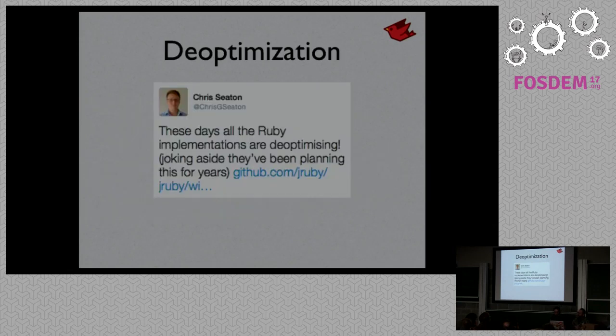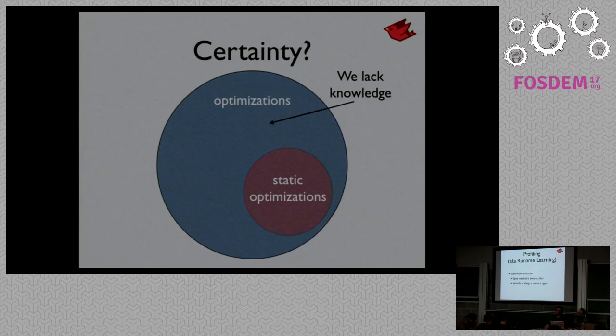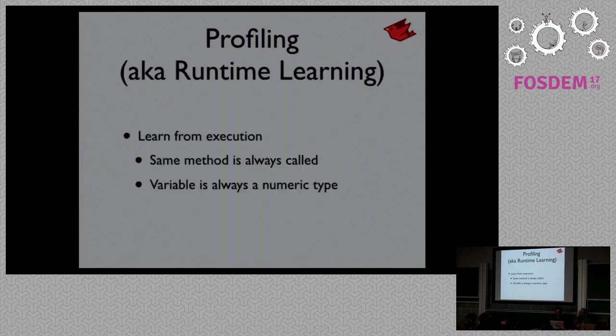I went and updated a document on our wiki on how we were doing deoptimization, and Chris Seaton from the TruffleRuby team noticed it, so I thought it would be fun to talk about deoptimization. If you think about the universe of all the optimizations you can do with software and consider what you can do initially with Ruby, it's quite small — because Ruby is not amenable to static analysis. So like most dynamic languages, we make up for that by profiling: studying execution to figure out if a variable is always a FixNum, then we can do more optimizations.